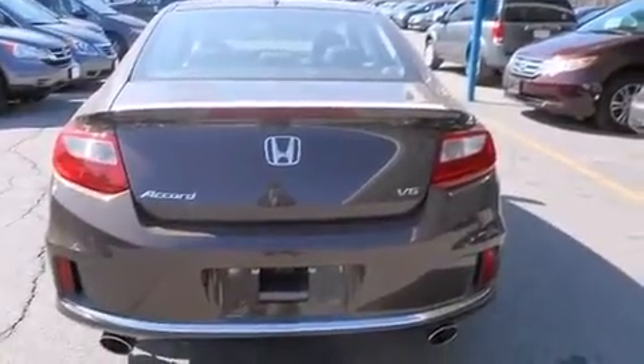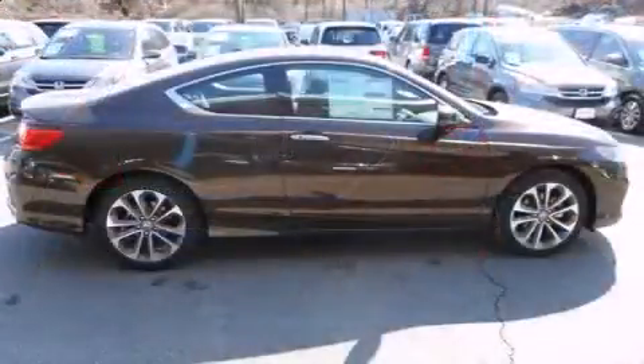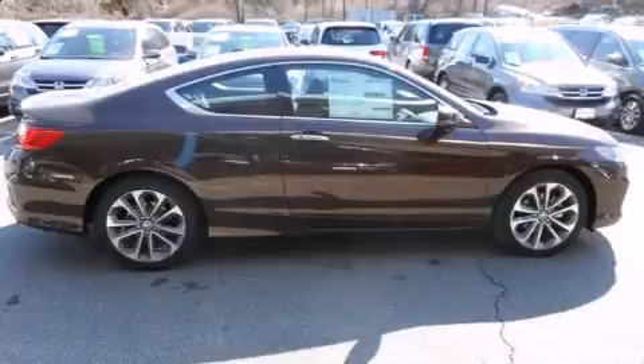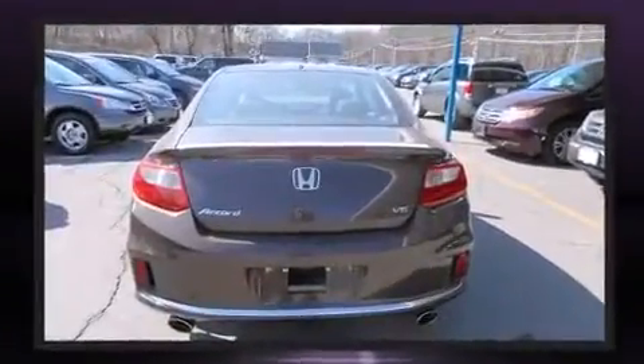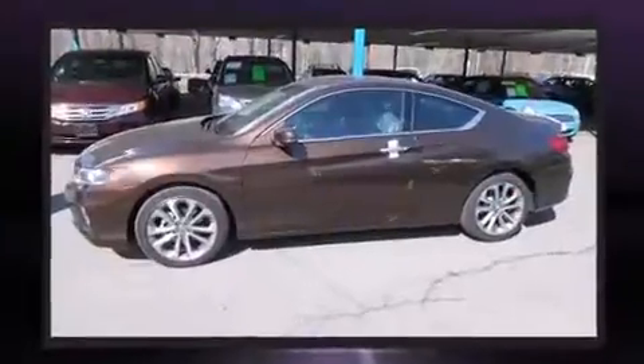It's equipped with tons of terrific amenities, but it won't break your budget — like heated seats, power moonroof, turn signal indicator mirrors, lane departure warning, and remote keyless entry.